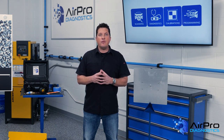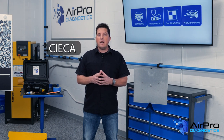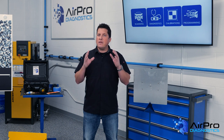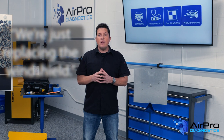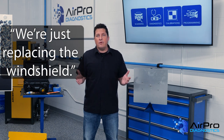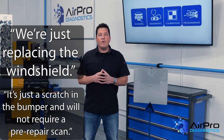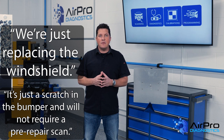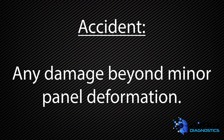OEMs, National Trade Associations, and the Collision Industry Electronic Commerce Association, or CICA, have been saying for a long time that pre-repair scans are either recommended or required. In all industries, there seems to be the thought that we're just replacing a windshield, or it's just a scratch in the bumper and it won't require a pre-repair scan. However, this is a costly mistake for any shop or company to embrace. OEMs have even addressed the definition of the term 'accident' as any damage beyond minor panel deformation.